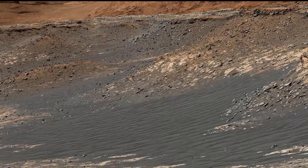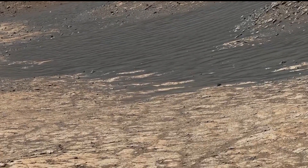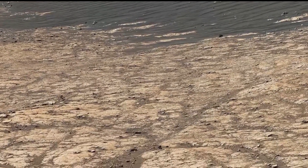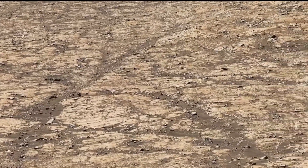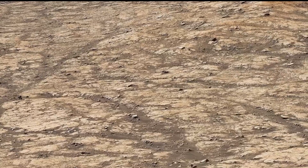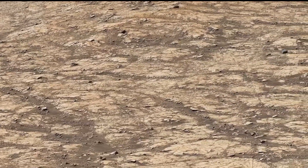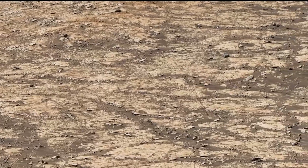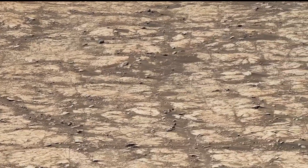This image, taken back in 2020, gives us a fresh view of Mars' surface — especially the sulphate-bearing rocks, which might show us how water shaped Mars in the past. As Curiosity climbs Mount Sharp, it has revealed new details about Mars' history. If you enjoyed this journey, don't forget to subscribe to Mars Mystical Planet for more amazing Mars discoveries, and also hit the bell icon.